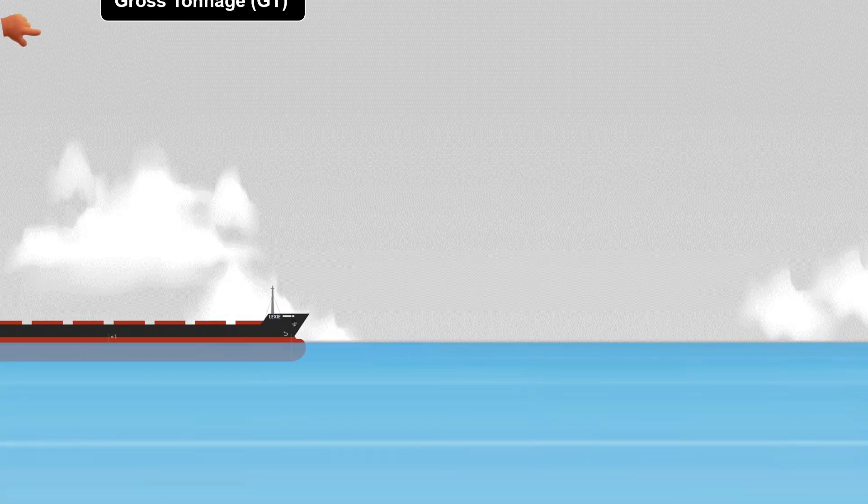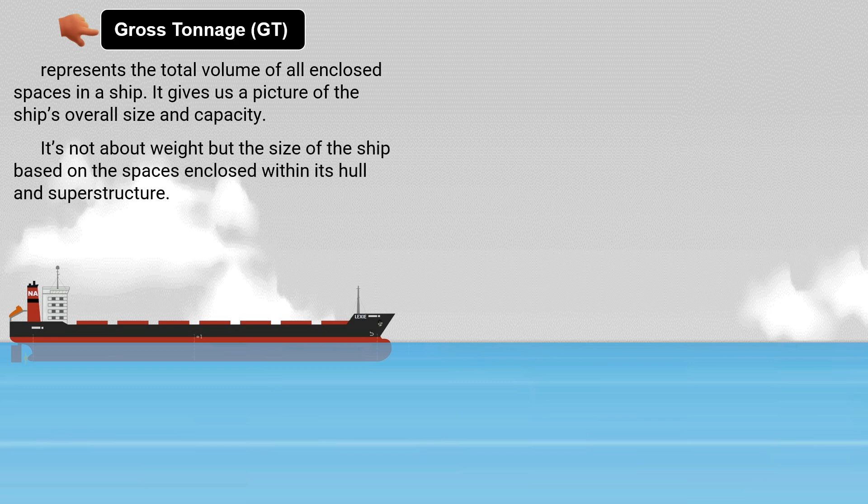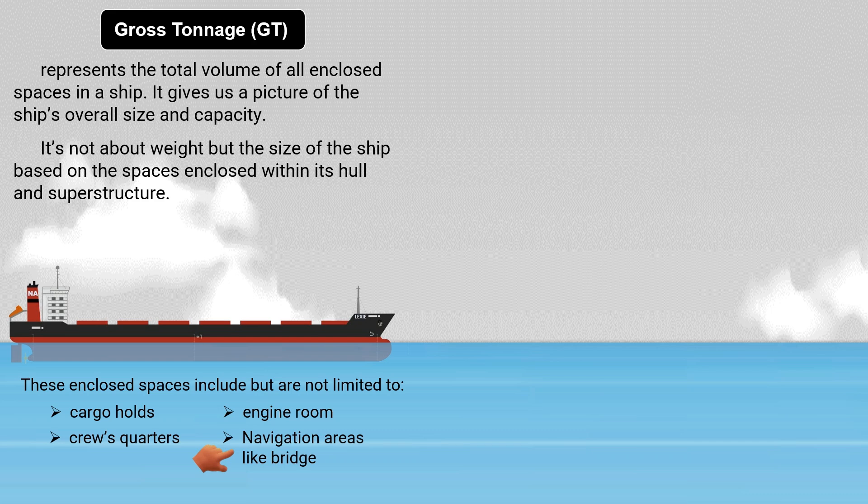Gross tonnage represents the total volume of all enclosed spaces in a ship. It gives us a picture of the ship's overall size and capacity. It's not about weight, but the size of the ship based on the spaces enclosed within its hull and superstructure. These enclosed spaces include, but are not limited to, cargo holds, crew quarters, engine rooms, and navigation areas like the bridge.